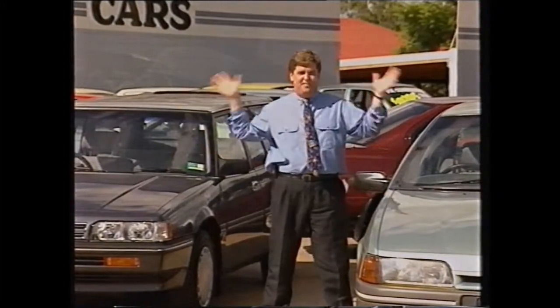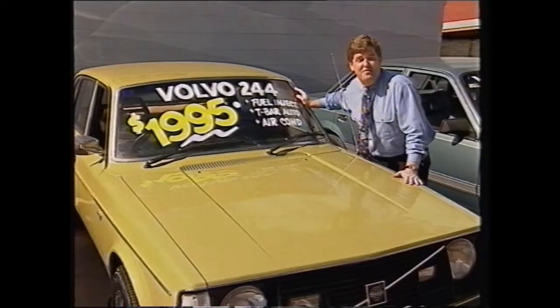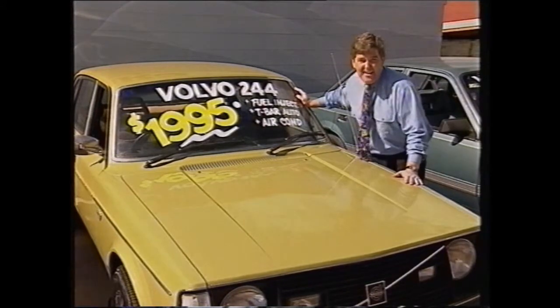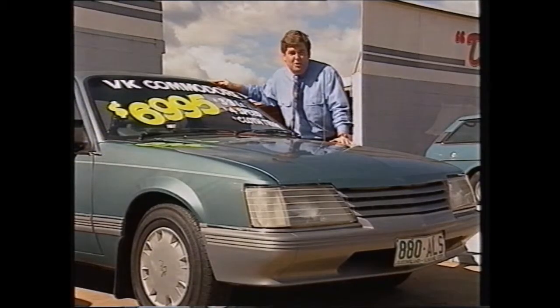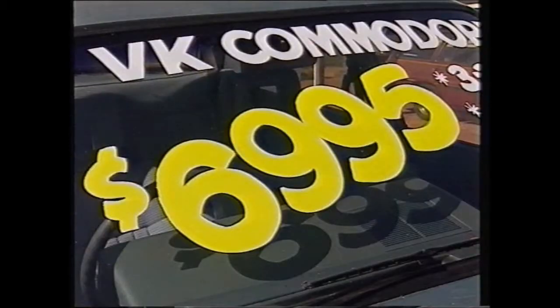Do you want a cheap car? How about these value deals? This '77 Volvo Auto with air, safety and economy, all for $1,995. This late model Holden VK Commodore sedan with four on the floor, just $6,995.